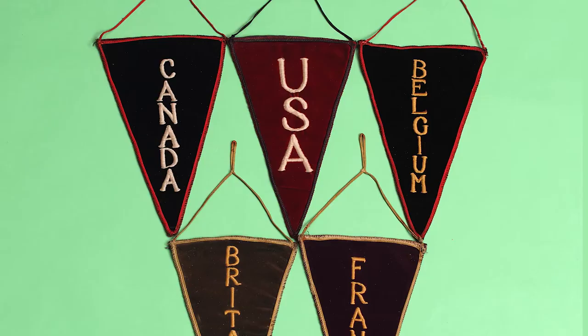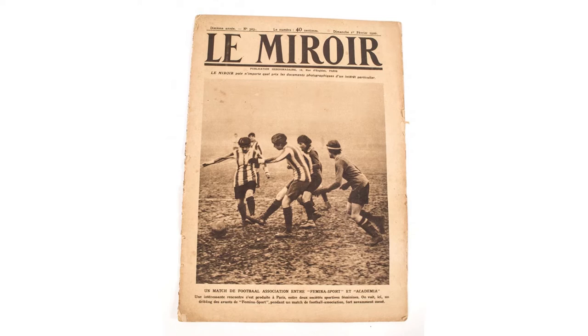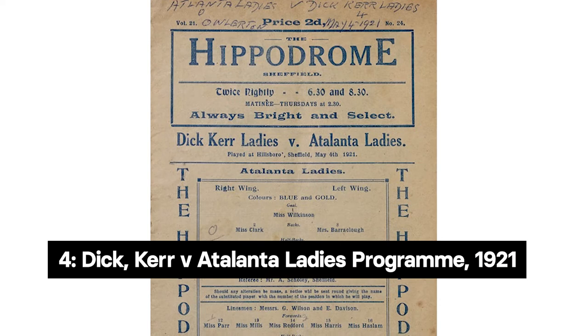By the 1920s, the women's game was flourishing in France and international football would become an important part of the Ditker Ladies' story. Teams played each other at home and abroad, making lasting friendships and enjoying a lifestyle unknown to most working-class English women.